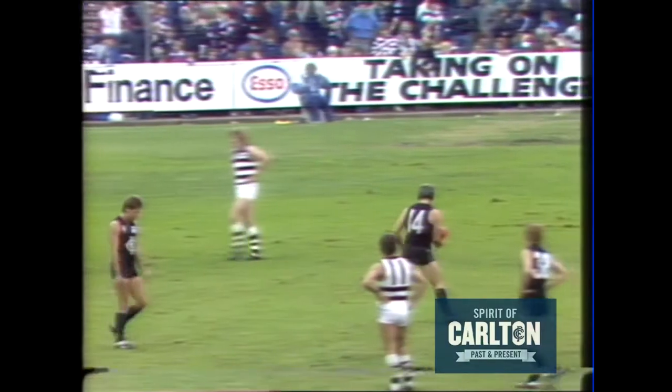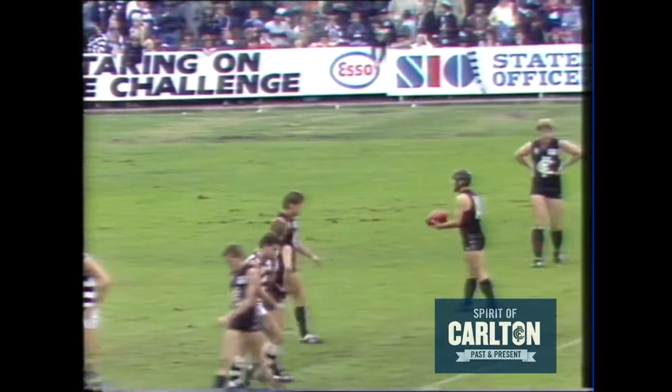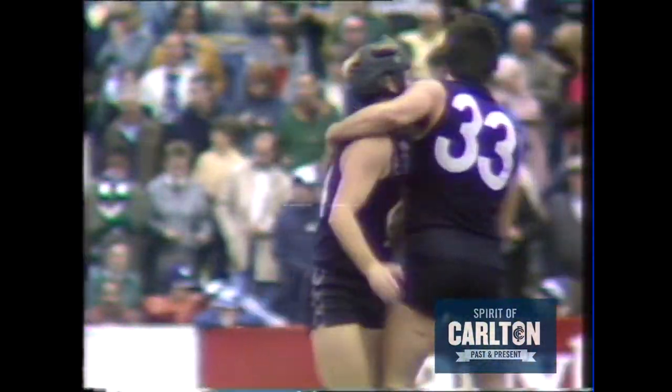Rod Ashman, now 30 metres out, the opportunity to post his side's fifth goal and to give them the break that the wind is worth. Ashman's drop punt — he doesn't miss too many. He's kicked his second, and Carlton kick away to 5-2, leading Geelong 2-4, on Seven's big league. Big lead.